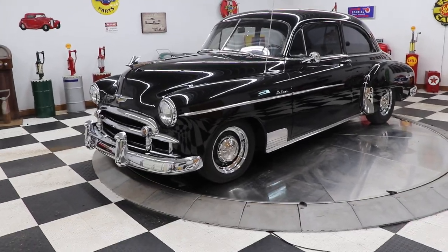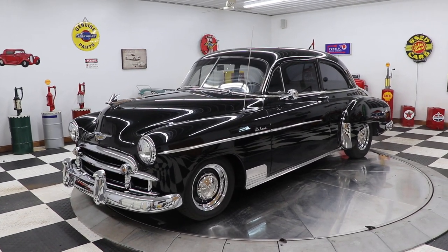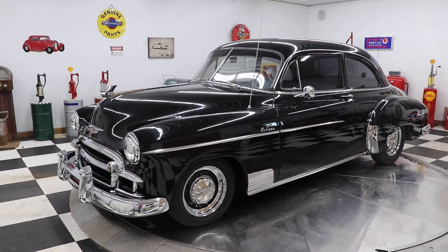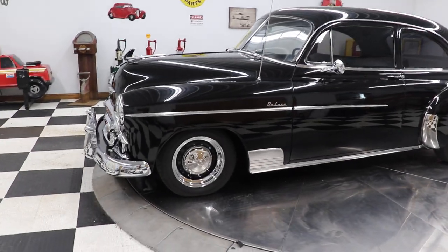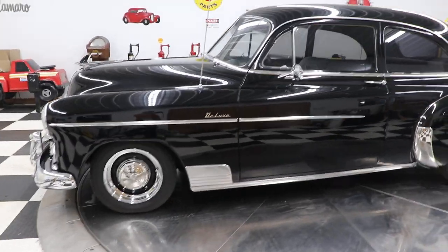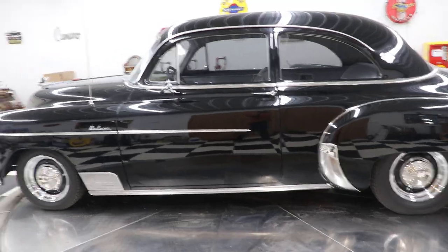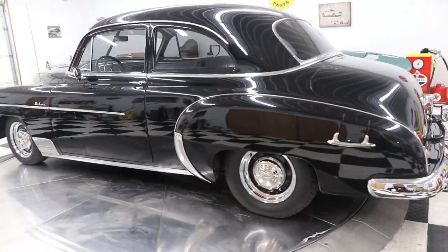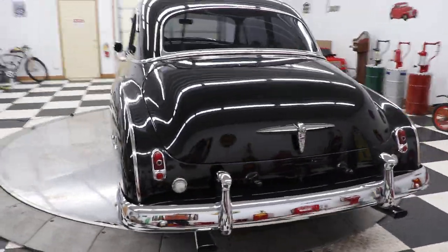The car features a ZZ4 350 crate engine with aluminum heads. It has power steering and power brakes with disc brakes on the front. The car has a Mustang II front suspension with rack and pinion steering and a front sway bar. The rear end is a 9-inch Ford rear end, probably with 3.55 or 3.73 gears.